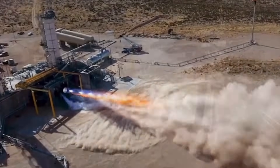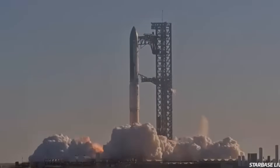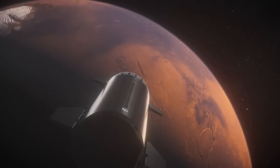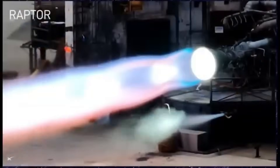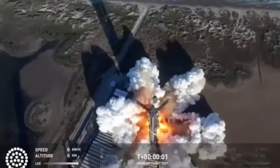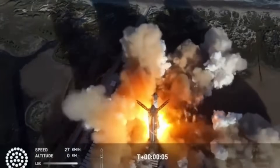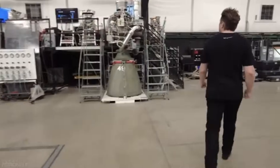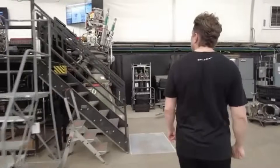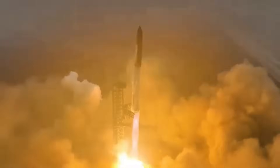Raptor 3 isn't just an engine. It's the foundation for the next era of low-cost access to space, Mars colonization, and point-to-point travel on Earth. Given how central the Raptor engine is to Starship's success, what's unfolding with Raptor 3 may be one of the most important developments in the space industry today. In this video, we're going to dive into how SpaceX is pushing the boundaries of rocket propulsion, and why Raptor 3 is blowing the minds of engineers across the aerospace world.